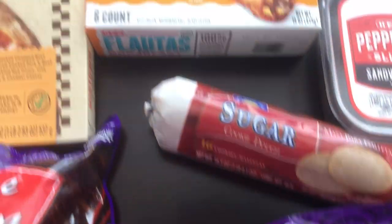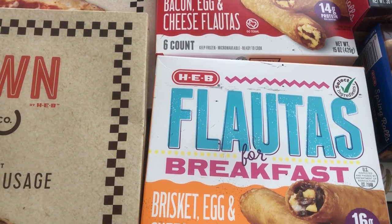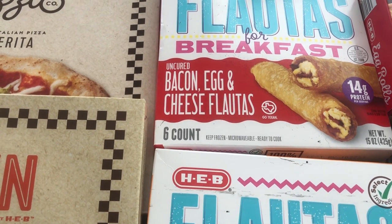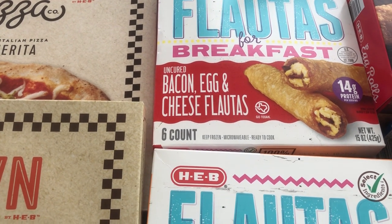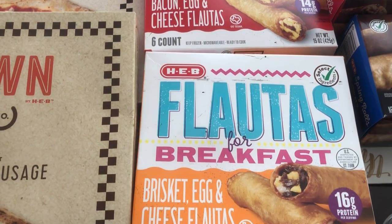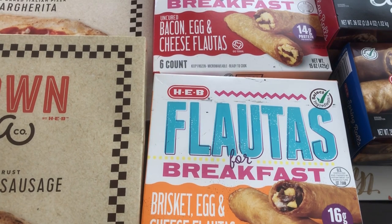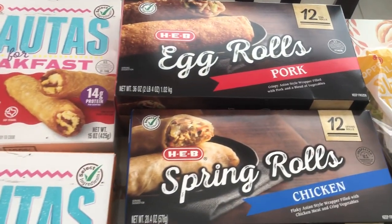I also wanted to give their sugar cookies a try — this is their brand of sugar cookies. And then I got their breakfast flautas. I have had these before and they are really good. It's a crispy shell. The ones I got are brisket egg and cheese, and bacon egg and cheese. They also have bean, potato, and sausage. These are pretty good size. You microwave them and they have a little sleeve that crisps in the microwave, and it works really well.